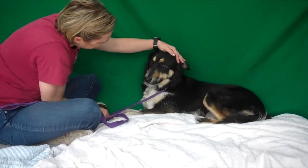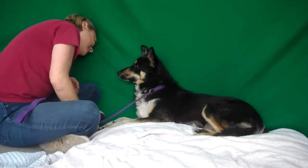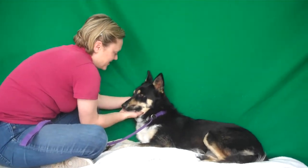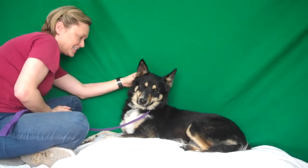She is a one-year-old spayed female German Shepherd and we think Australian Shepherd mix. Just a gorgeous girl — another one of these dogs that you pay thousands of dollars for online. And look at this gorgeous girl just waiting for you here.